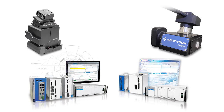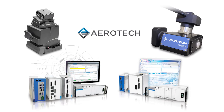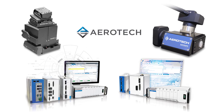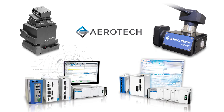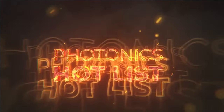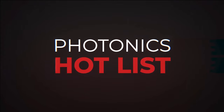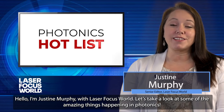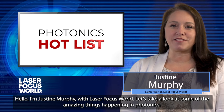This episode of Photonics Hot List is brought to you by Aerotech, Precision Motion Control and Automation. Hello, I'm Justine Murphy with Laser Focus World. Let's take a look at some of the amazing things happening in photonics.